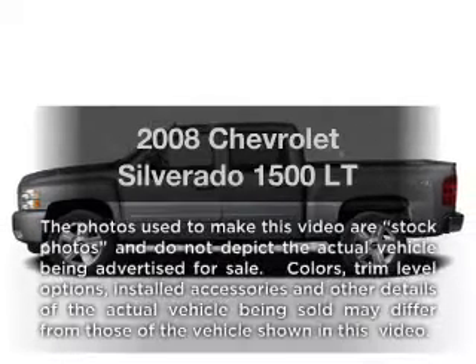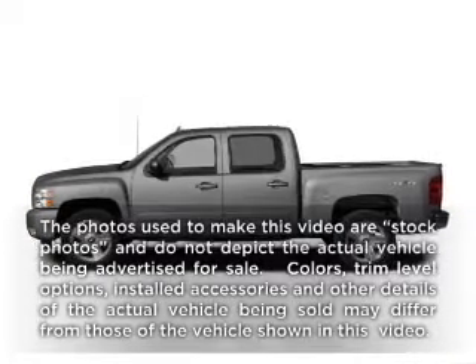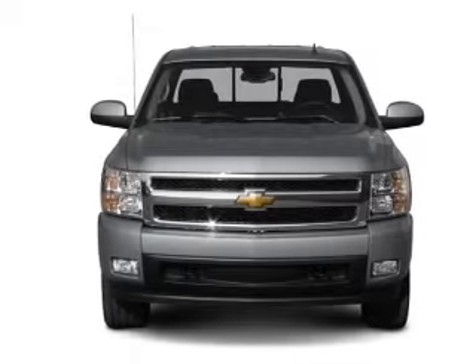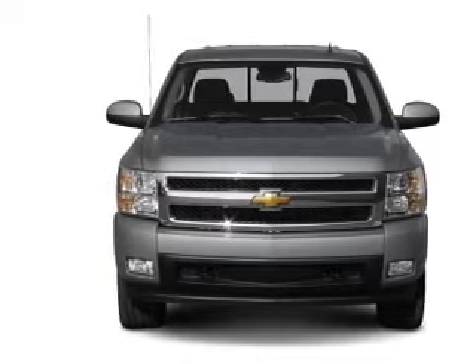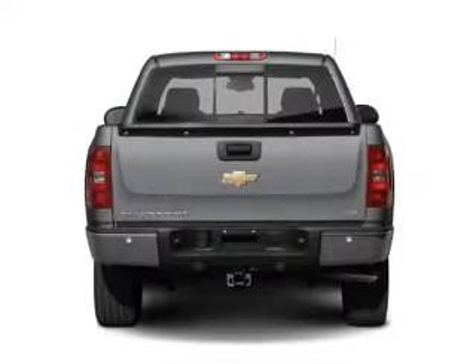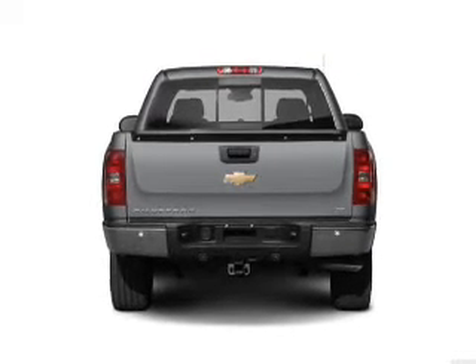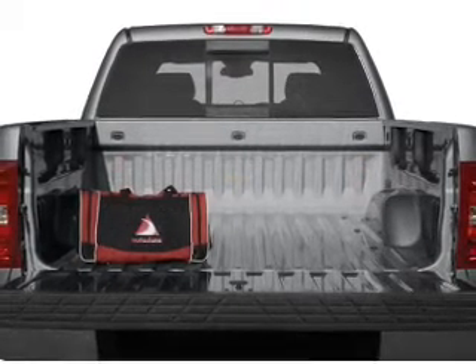Imagine yourself in this 2008 Chevrolet Silverado 1500. Everything you need under one roof with this great vehicle. With a powerful eight cylinder engine driven by an automatic transmission. Stand out from the crowd with premium wheels. Anti-lock brakes help you bring your vehicle to a safe stop.